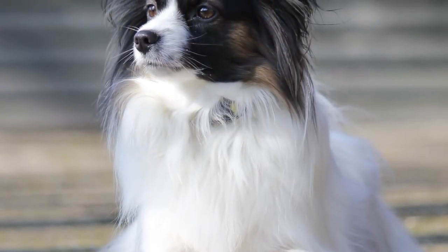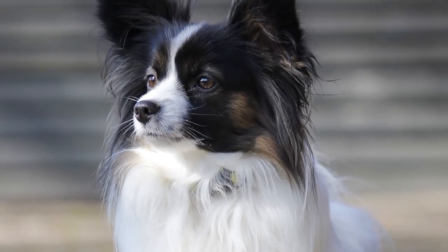They're brilliant little dogs and would love a workout buddy — one who will walk them, run with them, play with them, and even teach them some skills. This is one awesome dog in basically all aspects, and they're tiny enough to make this list.